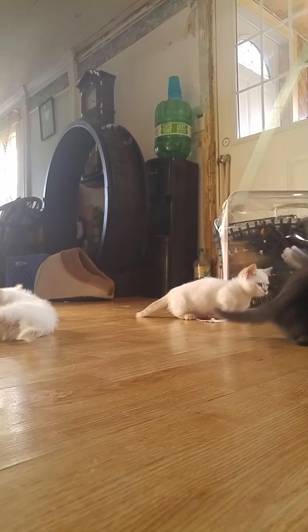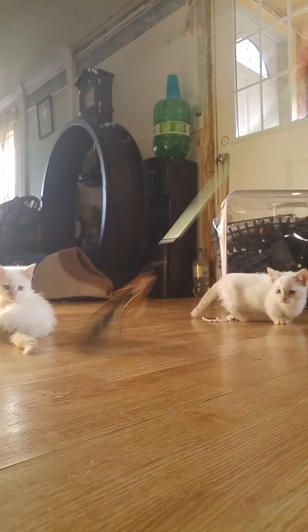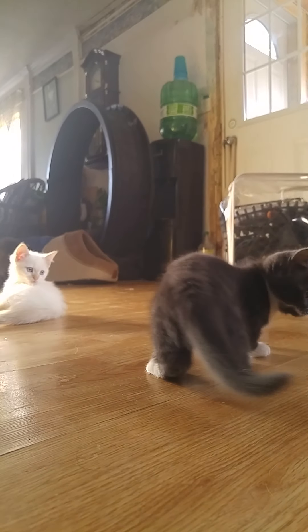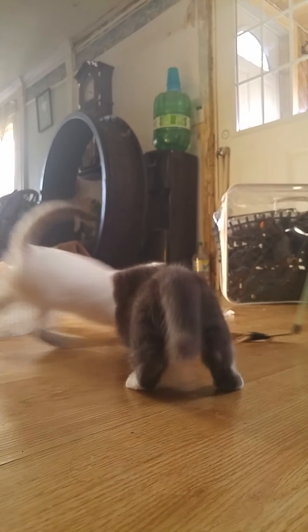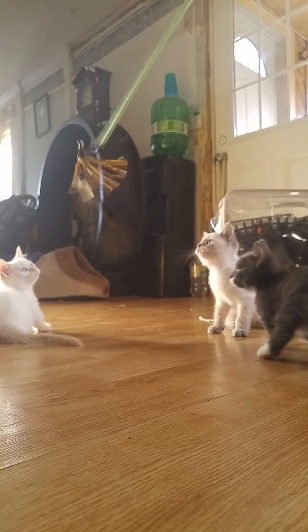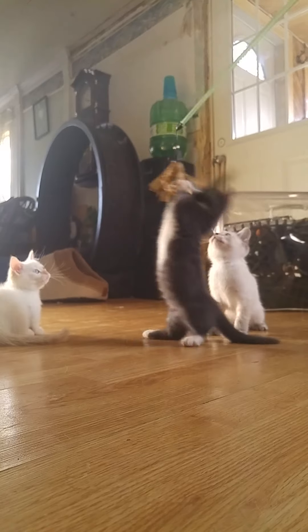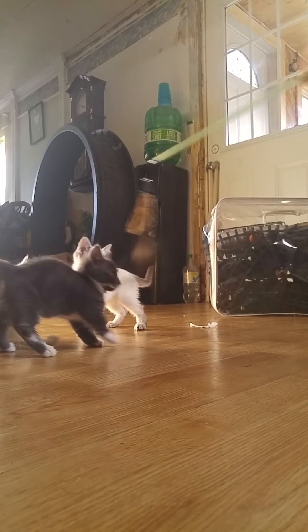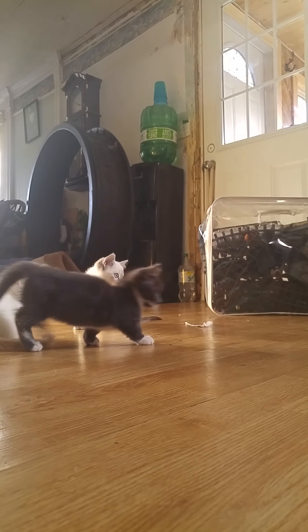Today I just figured I'd show you munchkins playing in my video. You can tell the difference because with this little non-standard, you can really see how short their legs are compared to her brothers.